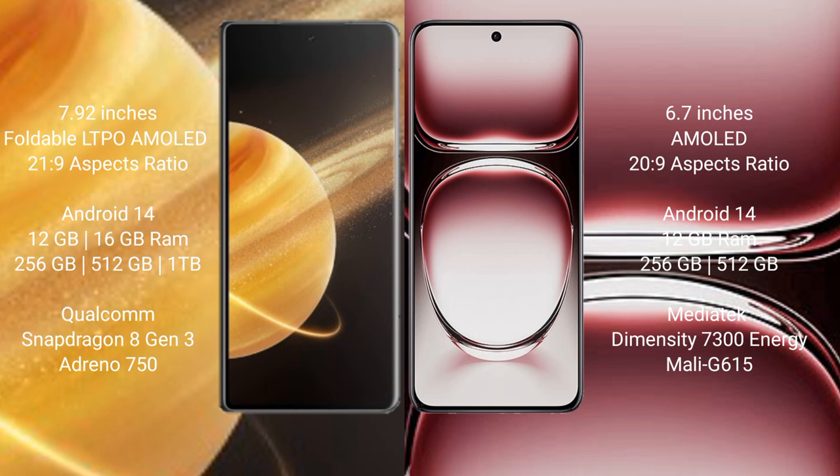Honor Magic V3 runs on Android 14 operating system. It comes with 12GB or 16GB RAM and 256GB, 512GB, or 1TB internal storage. It is powered by the Qualcomm Snapdragon 8 Gen 3 processor with GPU Adreno 750.